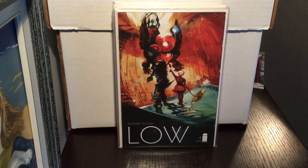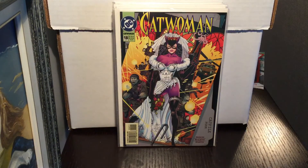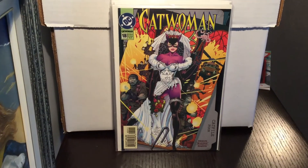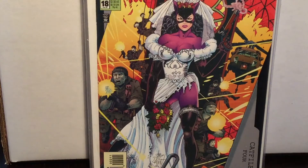Now getting into the books — this is Rick Remender's Low. It came out way before Seven to Eternity. I found a number one for a dollar so I picked it up. Then Catwoman #18 — I really love this cover, it's one of those 90s books I always remembered as a kid. She's got a wedding dress on, getting married. This is the very violent Catwoman run that I think Michelle Pfeiffer's character is based off of — a very cool cover with the wedding dress and the gun.